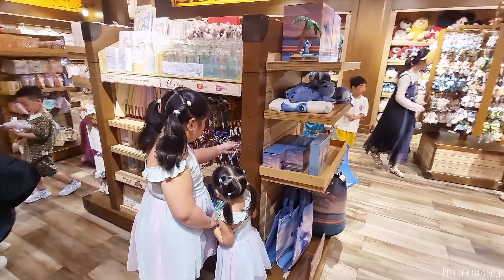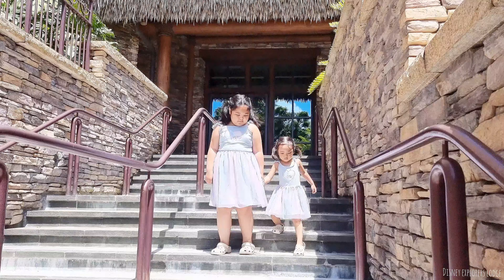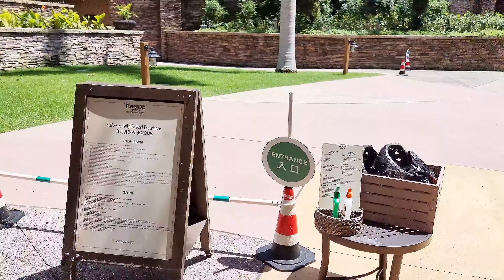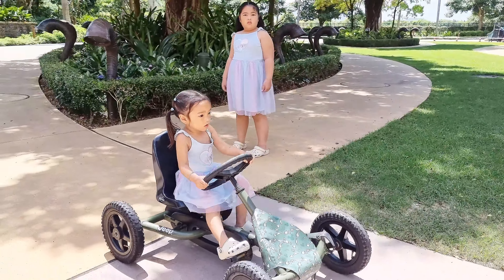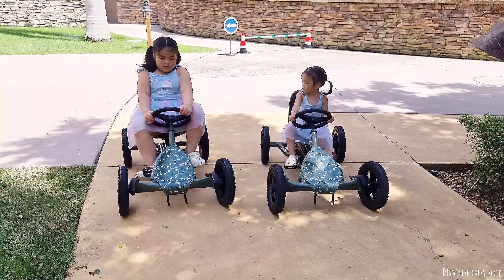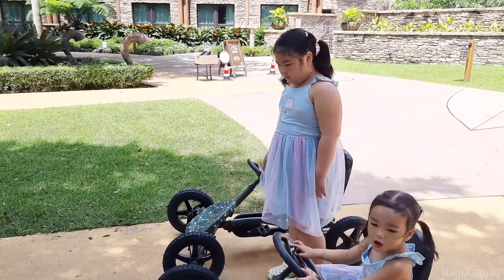Guys, medyo pagod na kami ng wife ko. Pero syempre, dahil gusto ng mga kids namin mag-swim, go tayo dyan. Alam nyo naman tayo, basta ma-happy yung mga kids, mas happy tayo. Ayan, nandito na tayo sa swimming area nila. Itong mga kids ko, dito palang enjoy na, what more later sa pool.